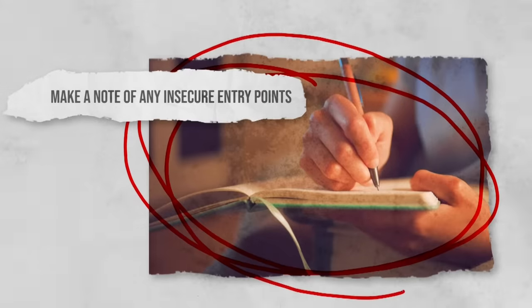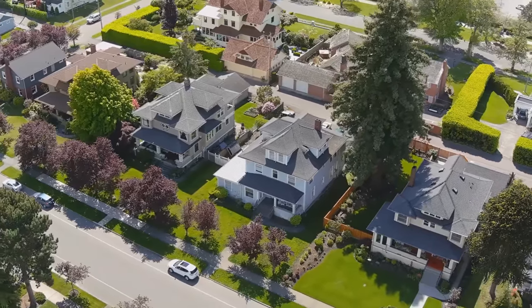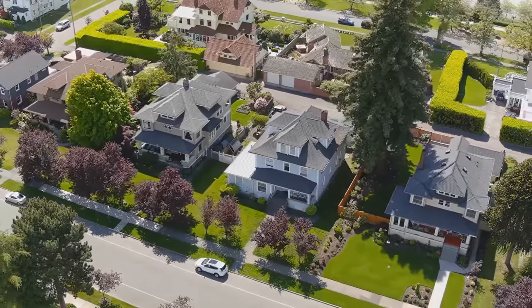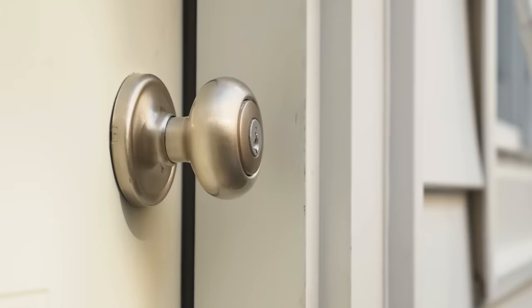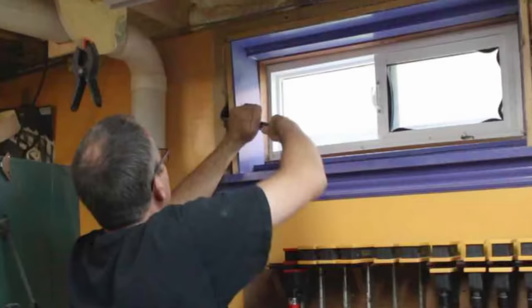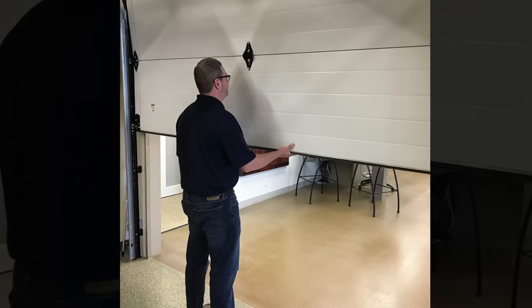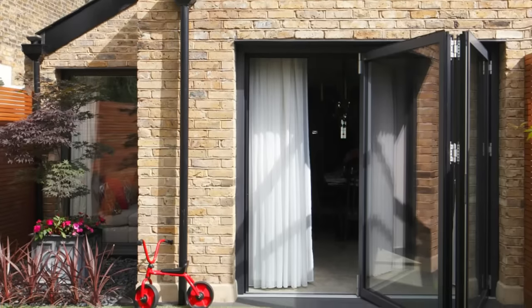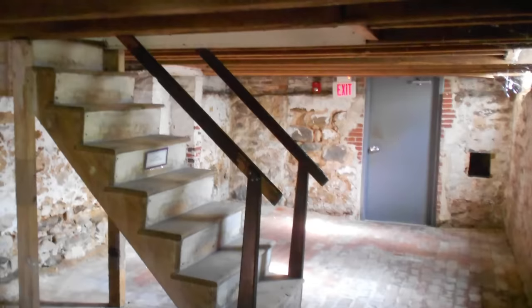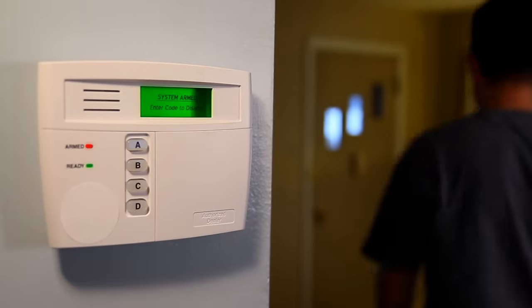Make a note of any insecure entry points. One of the simplest yet most effective ways to check your home for potential vulnerabilities is to make sure that all entry points are properly secured. Regularly inspect your doors and windows to ensure they are closed and locked. This includes checking all access points, including basement windows, sliding doors, and garage doors. Consider the security of less obvious entry points like back doors, side doors, and basement access points.